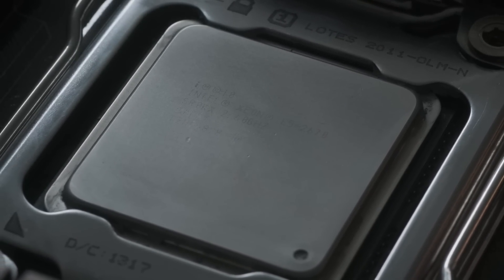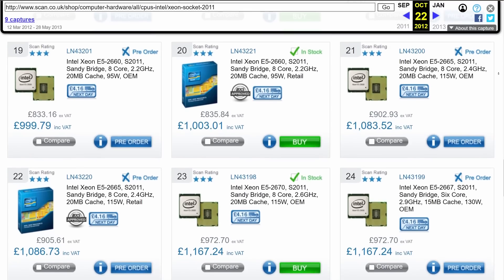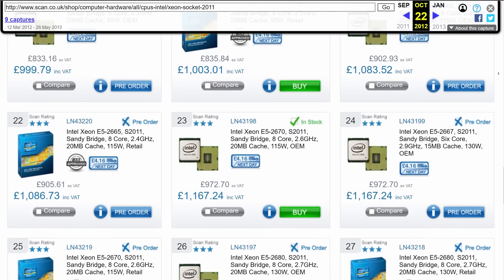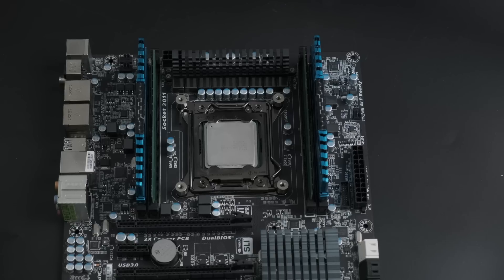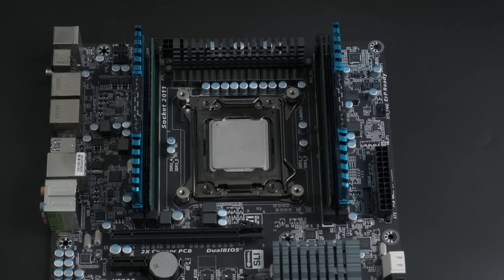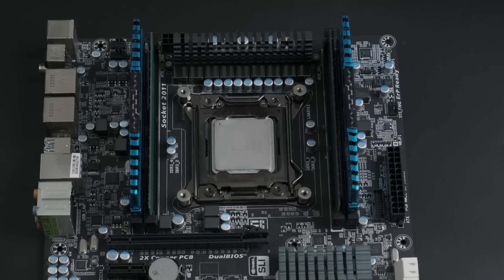Intel have been making 8-core CPUs for their server market since the Sandy Bridge Xtreme platform back in 2012, though they didn't market them to consumers. The enthusiast i7 chips for this platform, using the first version of the LGA2011 socket, were all either 4- or 6-core designs.